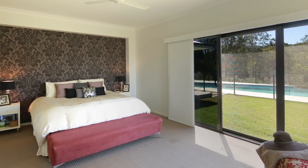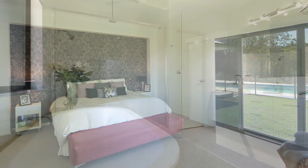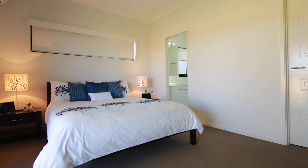Even every door, window and angle has been specifically designed to ensure you always capture the breezes from both the east and west.